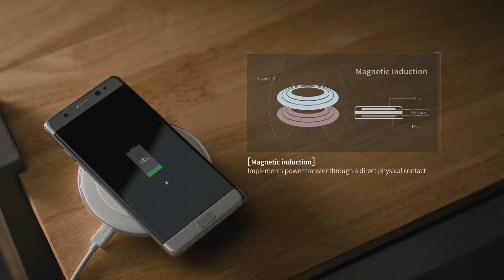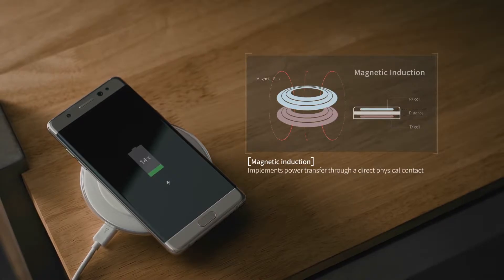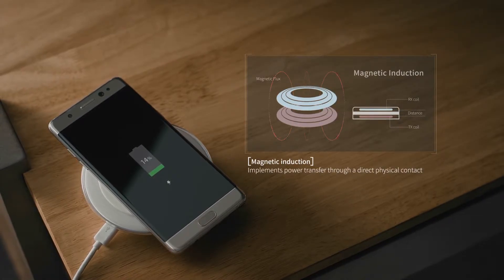The wireless power transfer technology so far has widely been implemented via magnetic induction, which features a direct contact with devices.